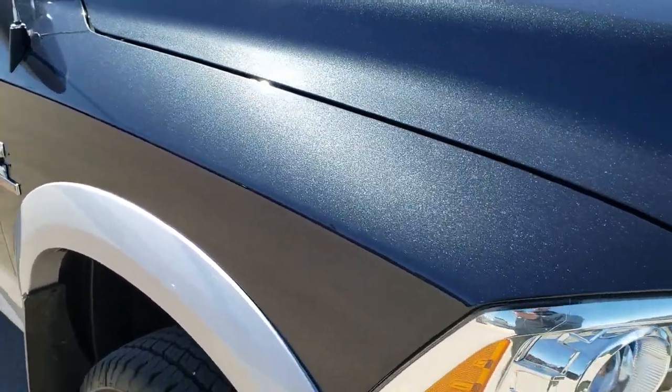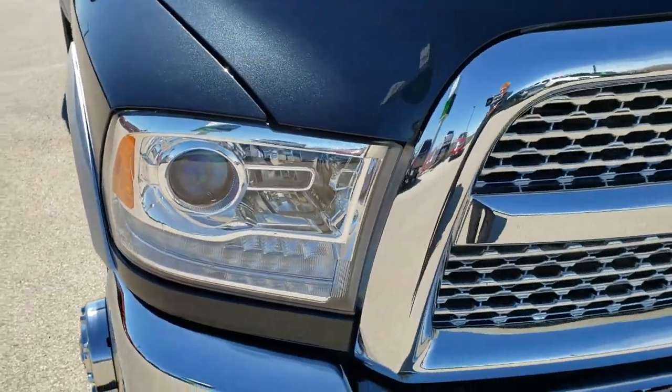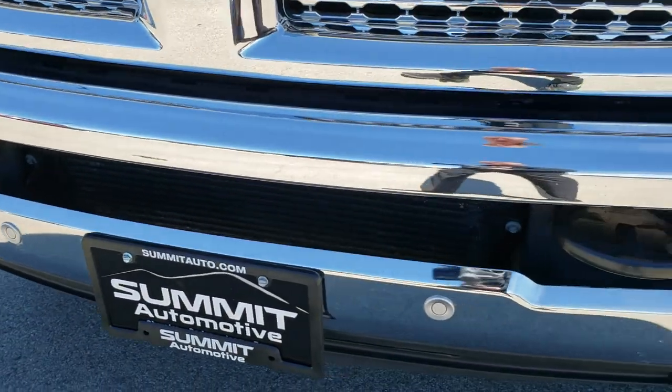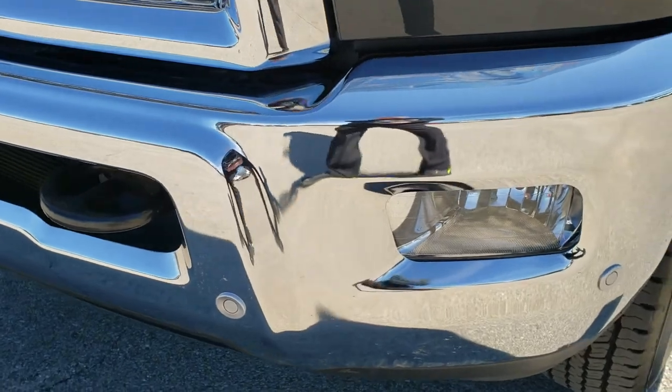This truck has the 6.7 liter Cummins diesel. From this HD video, you will be able to tell that this truck is extremely clean all the way around.